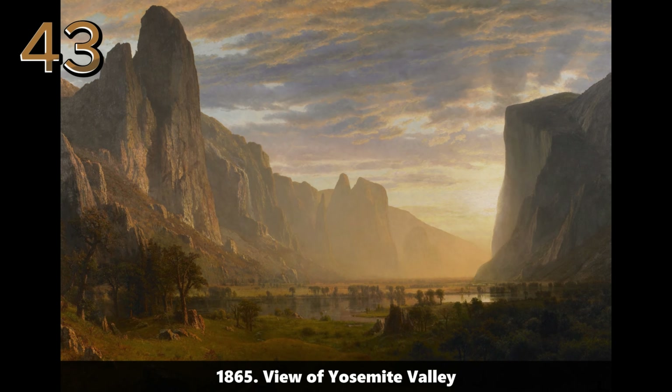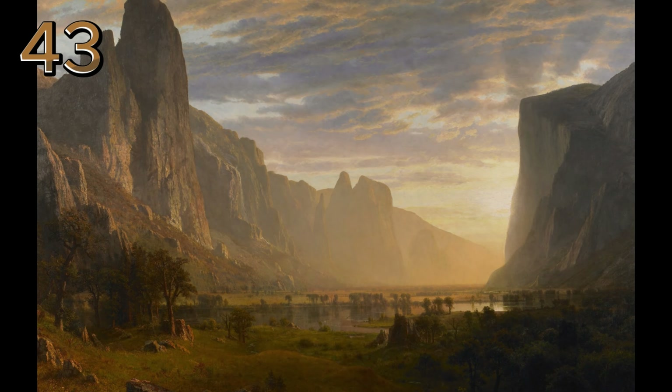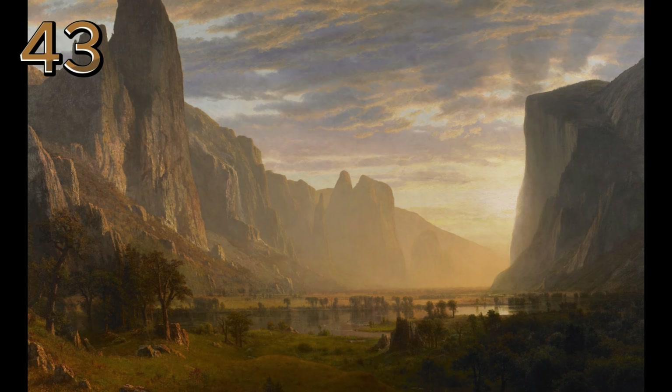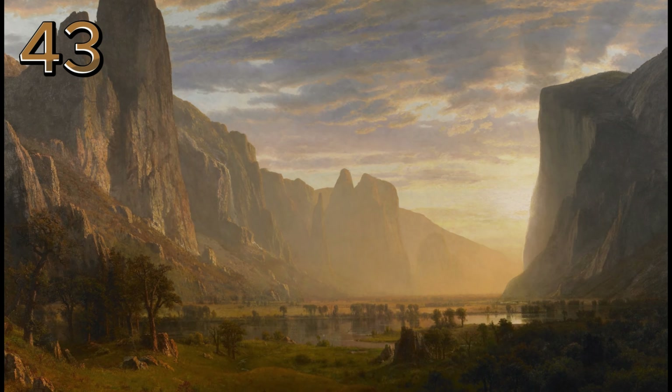1865: view of Yosemite Valley. This scenic photograph captures the majestic beauty of Yosemite Valley in 1865, showcasing its towering cliffs and lush forests.